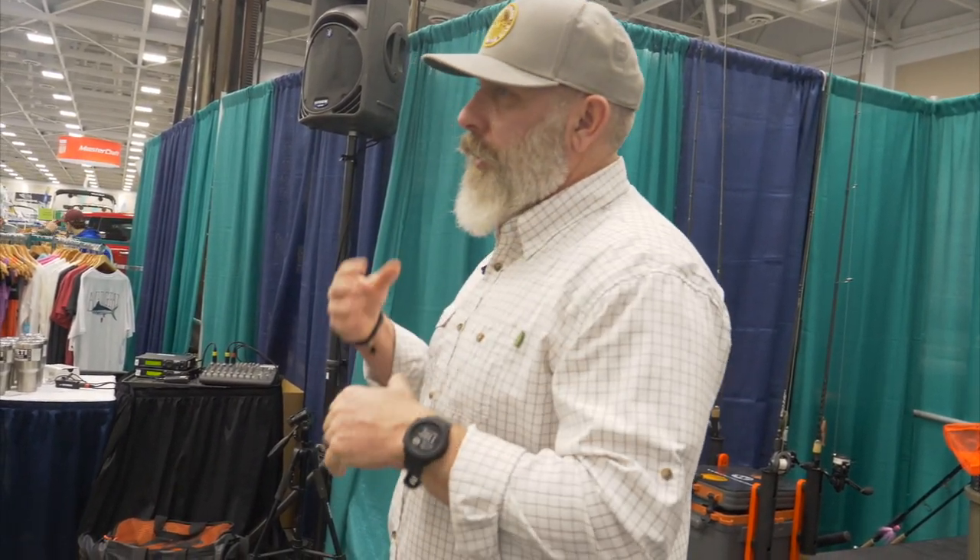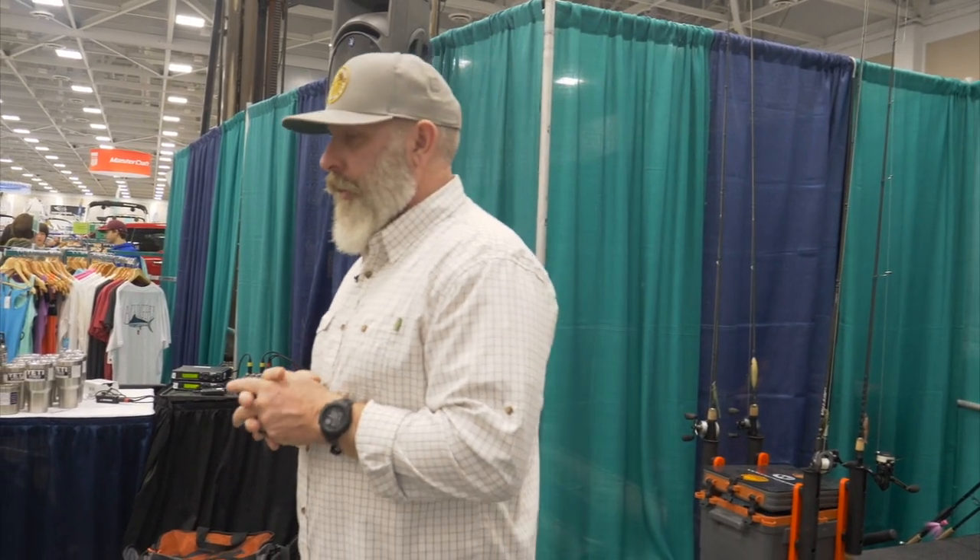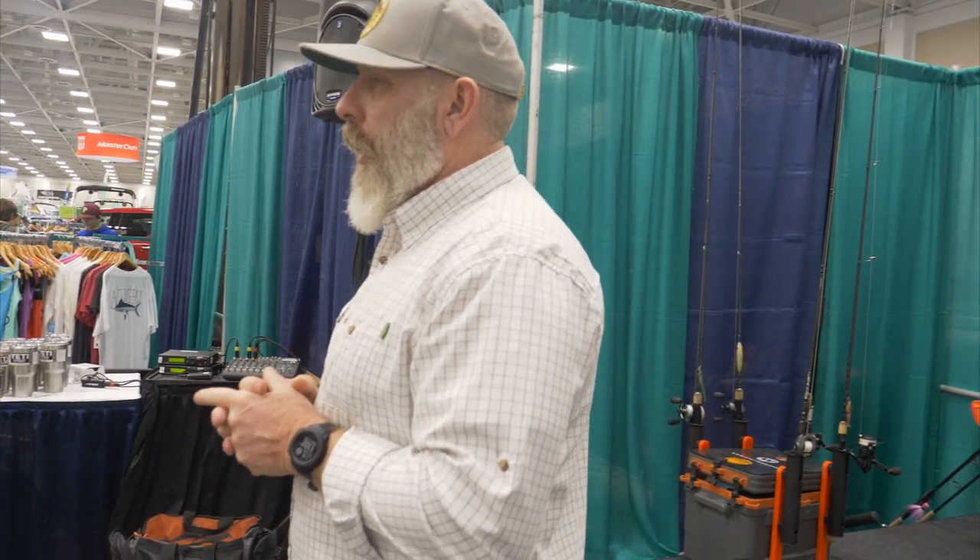We're going to go over some artificial lures, rods, reels, things like that that I use. It doesn't make it right or wrong — it's just what I prefer.